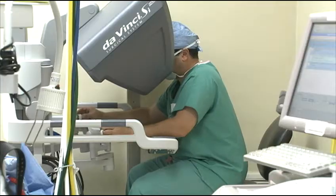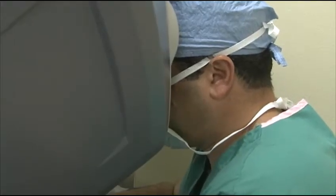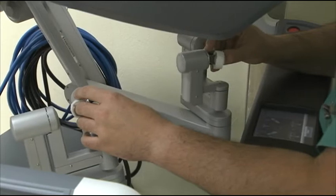One arm holds a camera which provides a three-dimensional view of the internal organs. A magnified image appears on a large screen on the console where the surgeon sits during the operation. While watching this 3D high-definition image, the surgeon manipulates the other three arms of the robot using foot pedals and hand controls to cut tissue and remove tumors.